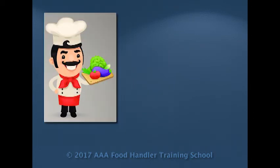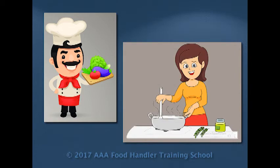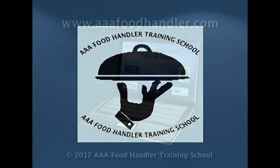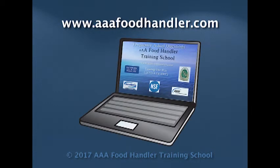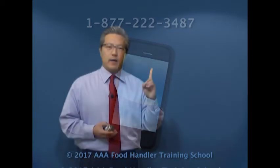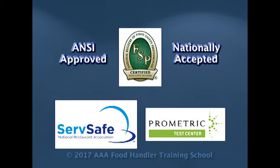Hi, this is Marci. Whether you're a food safety professional or simply interested in food safety for your home, AAA Food Handler Training School welcomes your questions. We invite you to visit www.aaafoodhandler.com where you'll find our Frequently Asked Questions page, which lists answers to some of the most often asked questions. Or call us toll-free at 1-877-222-3487. Our classroom-style video courses for food safety managers provide over 5½ hours of training to prepare you for your ANSI-approved and nationally accepted food manager certification exam. And now, here's a segment on pasteurization from one of our courses.